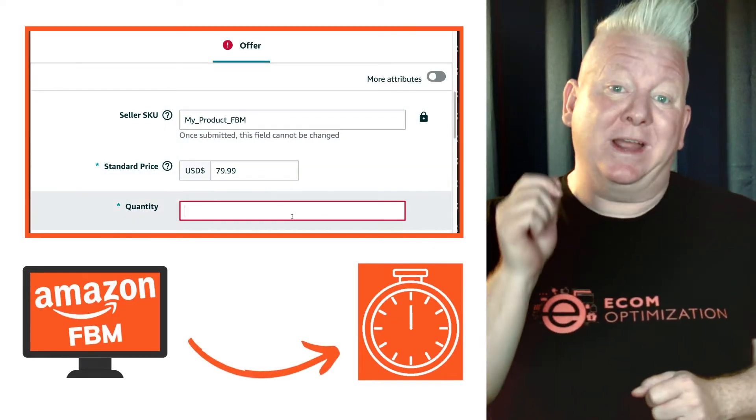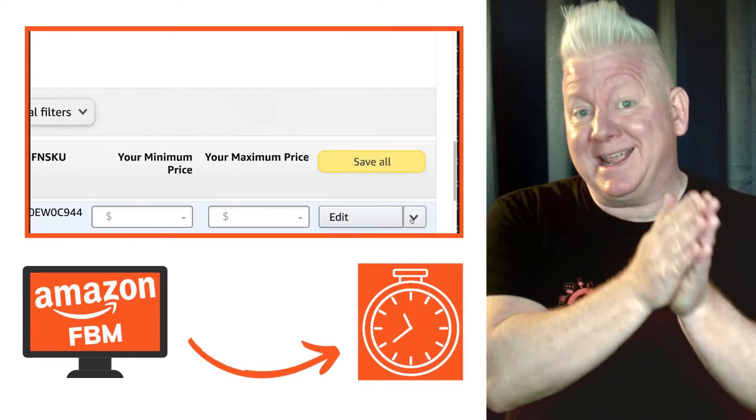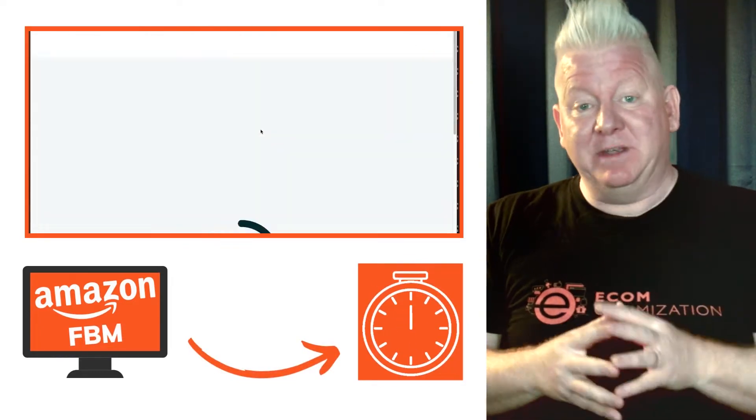I want to show you a super quick method to create a merchant fulfilled listing from an existing FBA listing in just under seven minutes.